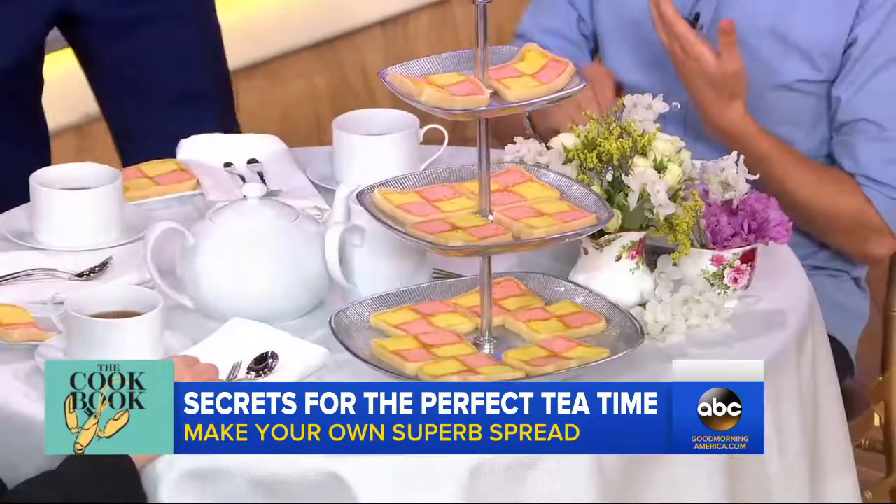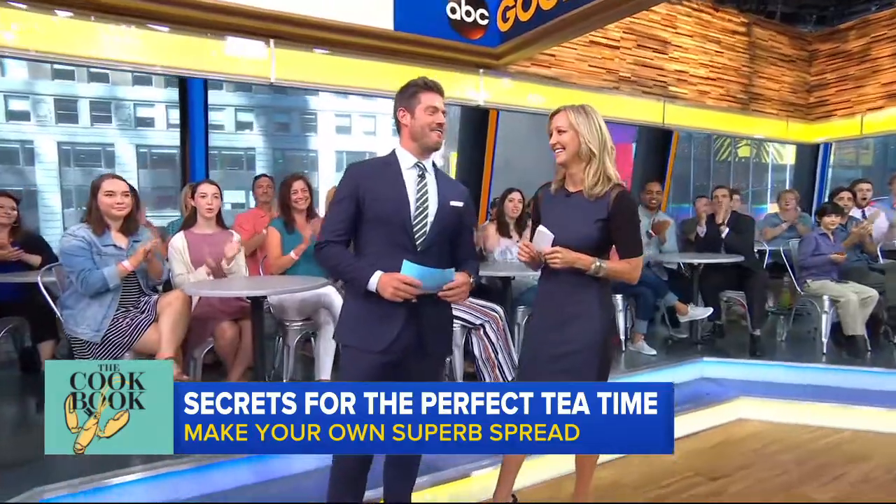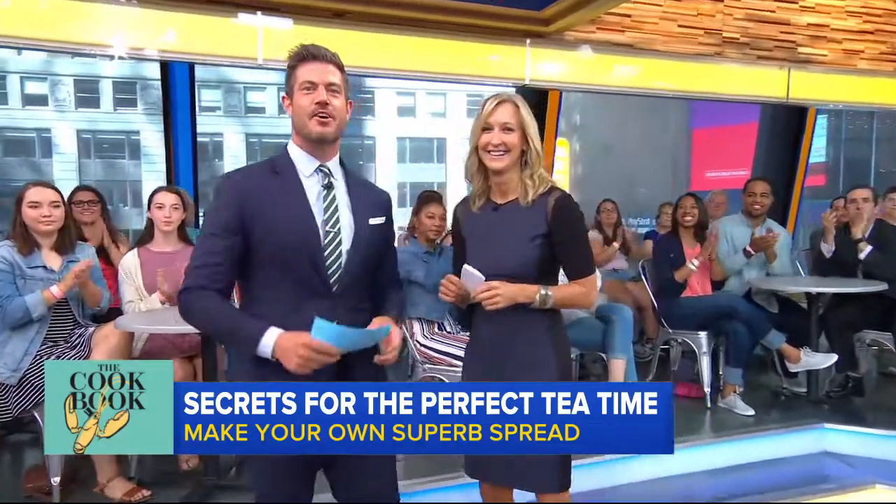Thank you so much. You can find the Fortnum & Mason cookbook — it's on sale now.